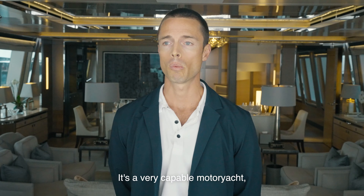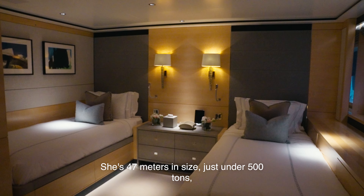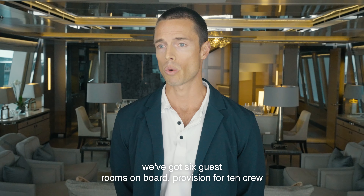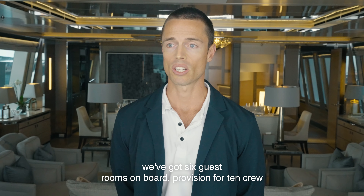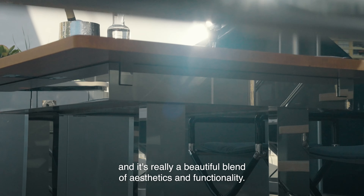It's a very capable motor yacht. She's been across the Atlantic a few times on her own bottom. She's 47 metres in size, just under 500 tonnes. We've got six guest rooms on board, provision for 10 crew, and it's really a beautiful blend of aesthetics and functionality.